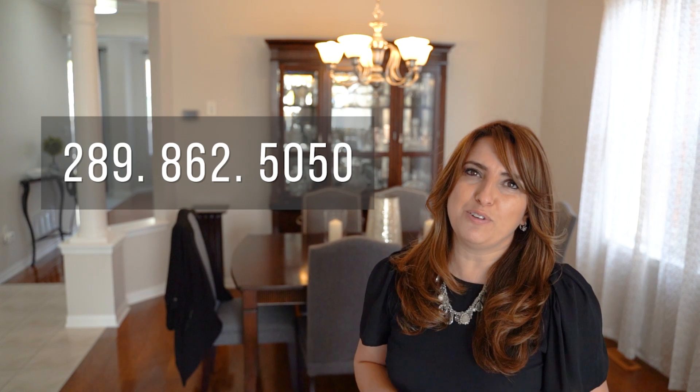This Mattamy Huxley model offers style, size, and sophistication. Don't forget the two-car garage and fully finished basement.